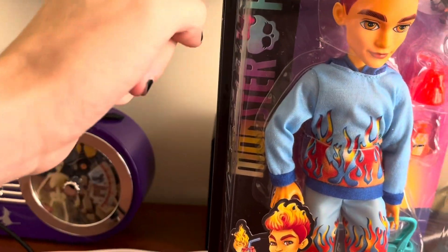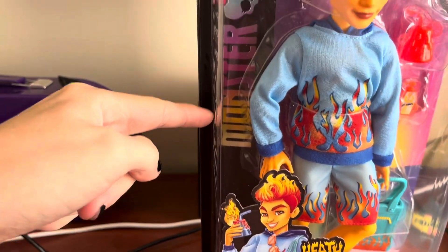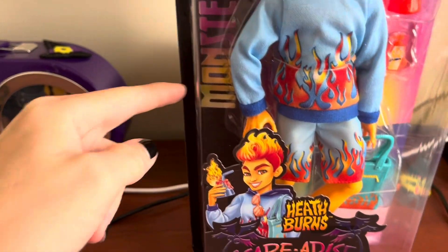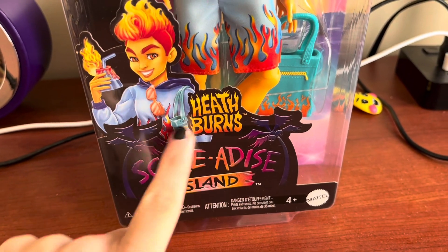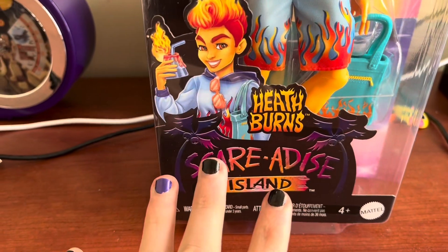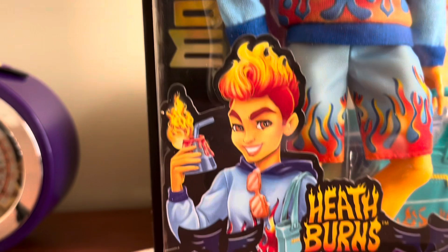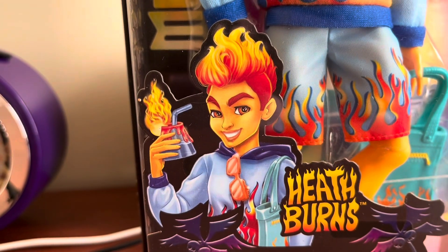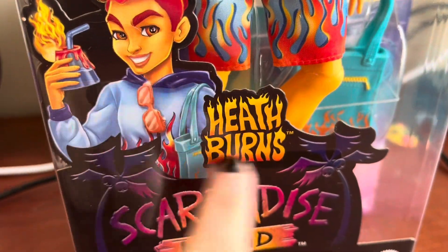On the back, Monster High has been swapped from the normal iridescent to a little sunset pattern, and it's so pretty. And then Scared Ice Island — super cool logo — it just has all the sunset colors. If you know me, I love the sunset colors. So it's just so pretty. And then there's Heath's artwork. It's fine. And I like his little logo.